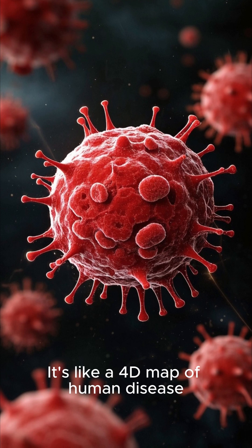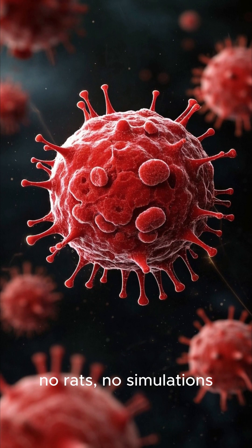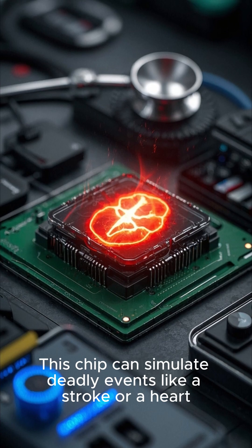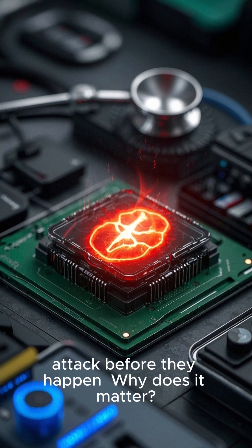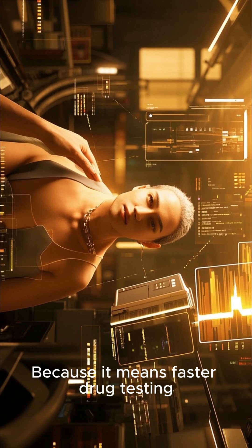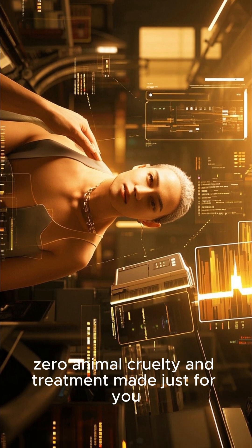It's like a 4D map of human disease, right in the lab — no rats, no simulations, just raw human biology. This chip can simulate deadly events like a stroke or a heart attack before they happen. Why does it matter? Because it means faster drug testing, zero animal cruelty, and treatment made just for you.